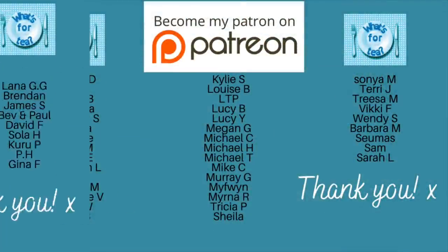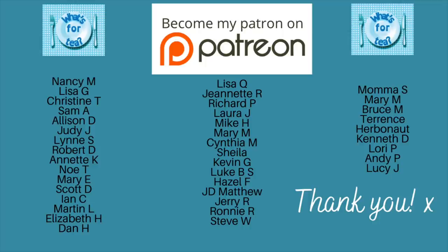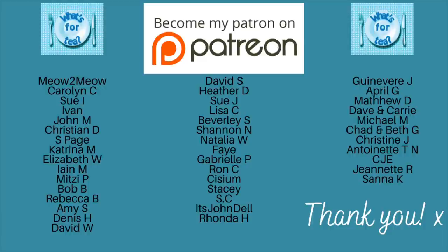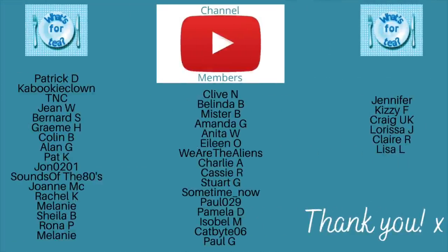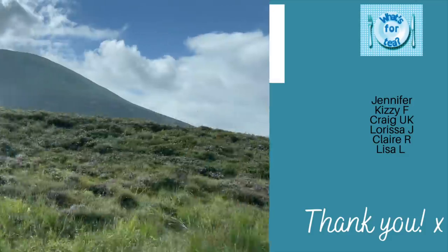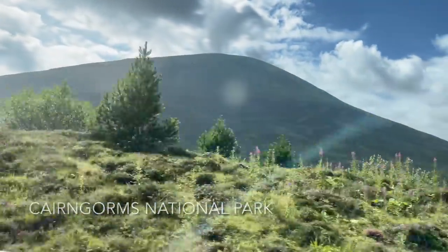Just before I move on, I wanted to say as usual a massive thank you to the supporters of the channel over on my Patreon page and to the channel members here on YouTube as well. A big welcome to Judy, who is the latest patron — thank you ever so much, that was amazing. Thank you to you all for watching and leaving your comments.